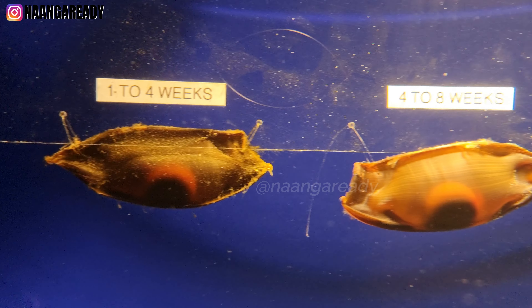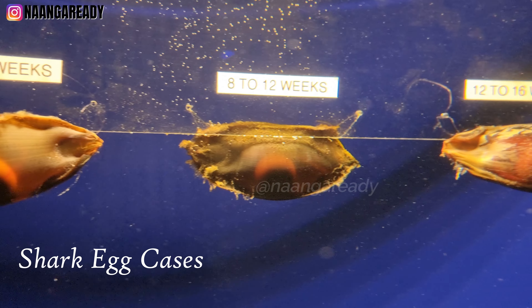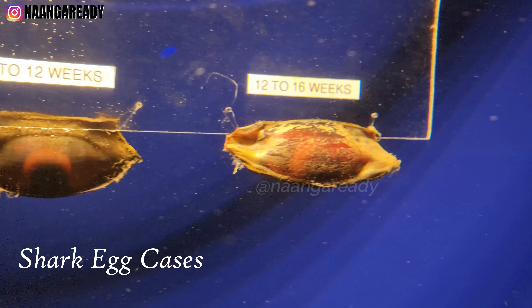This is probably the only aquarium in the world where you can see a display of shark egg cases. If you look closely, you can actually see the insides moving.